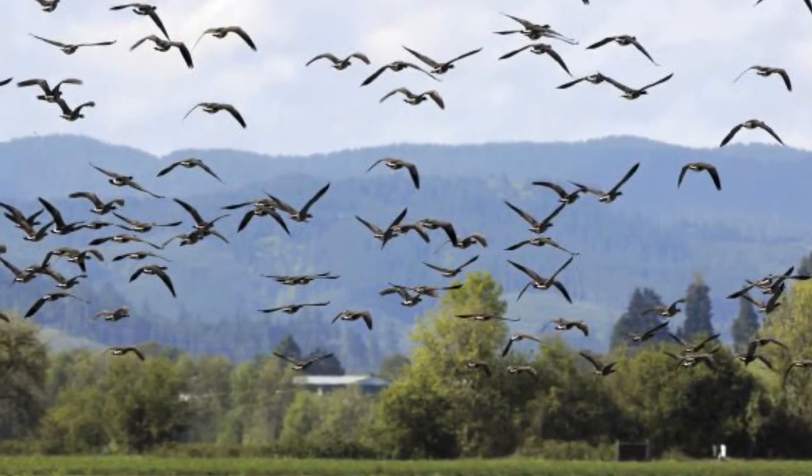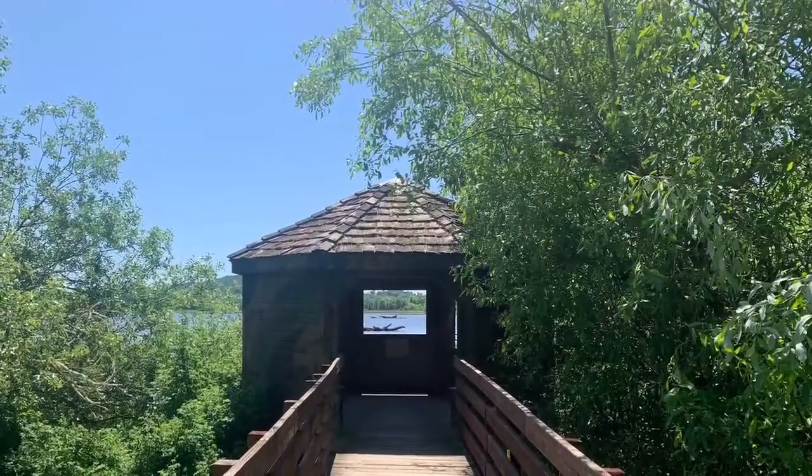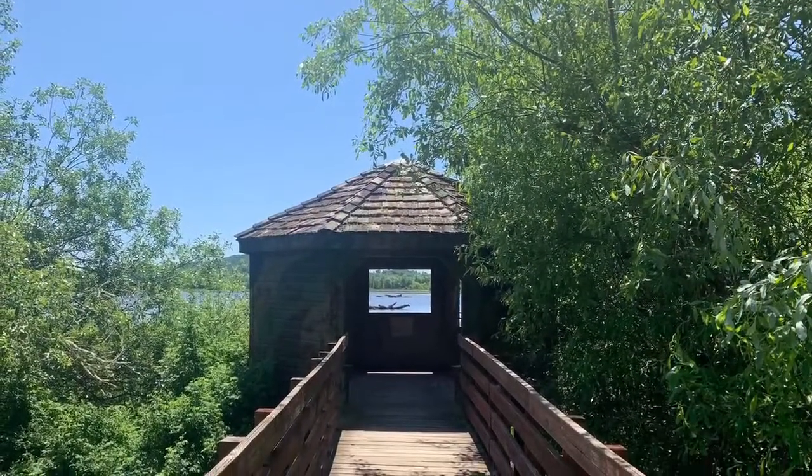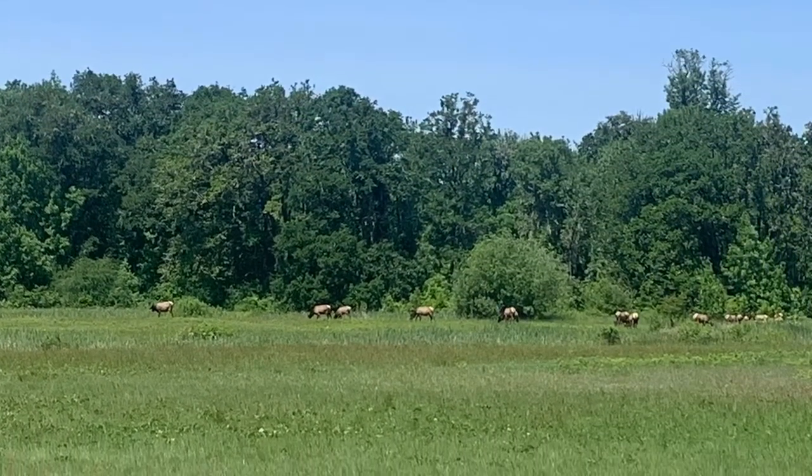That probably means a lot of ducks, geese, heron, and more, but there are tons of other birds out there too. There's also other critters. On my last visit, I saw a herd of about 25 elk out in the distance, and that was pretty awesome.